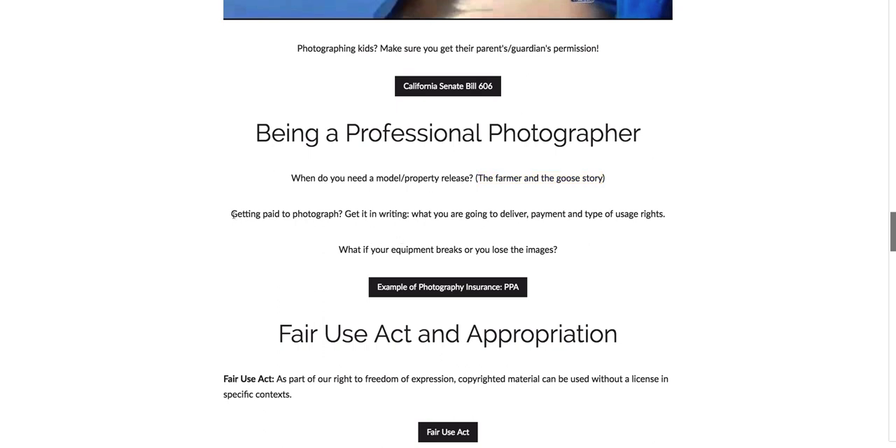Another important note is that if you're getting paid to photograph something — or even if there's just an understanding — it's important to get it in writing. Get in writing what you're going to deliver: are you delivering prints or digital files? How are they going to pay you, how much, and when? And how can they use the photos — can they use it on social media, make as many copies as they want, or even sell the image on their own? These are all important things.